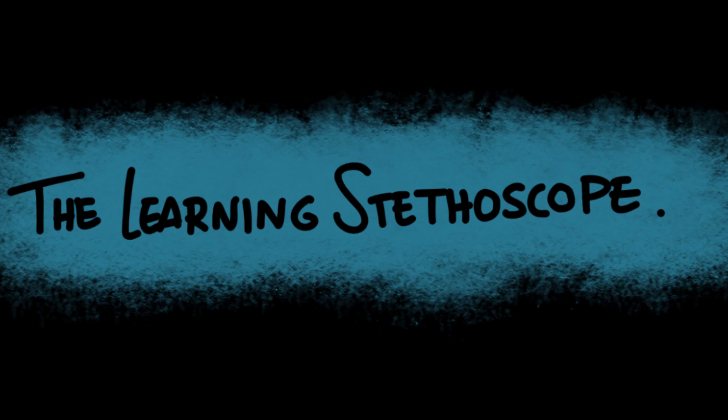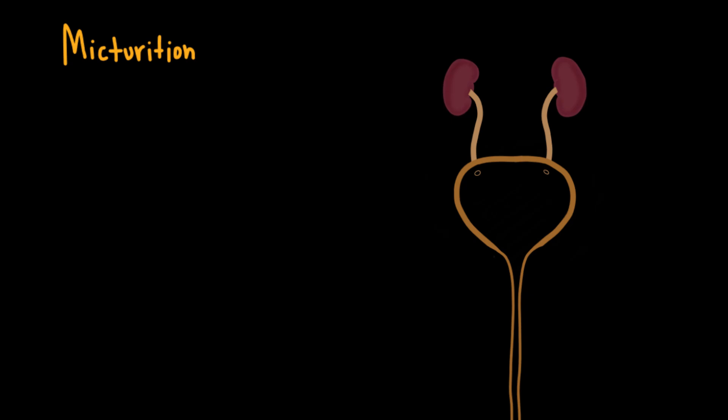Hi everyone, and welcome back to the Learning Stethoscope. In today's video, we're diving deep into the physiology of micturition — that's the scientific term for how our body stores and then releases urine. To understand this process, we first need to know which organs are involved.